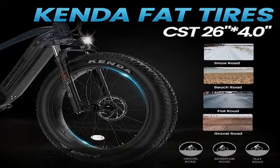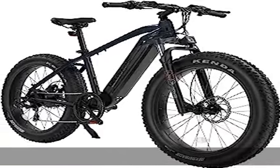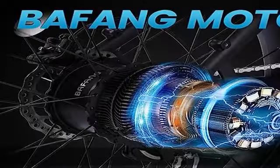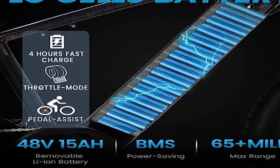Range: 35 to 65-plus miles by pedal, and 35-plus miles by throttle. The calculation is based on a rider's weight of 75 kilograms. Range varies according to road condition, weather, rider's weight, and other factors.